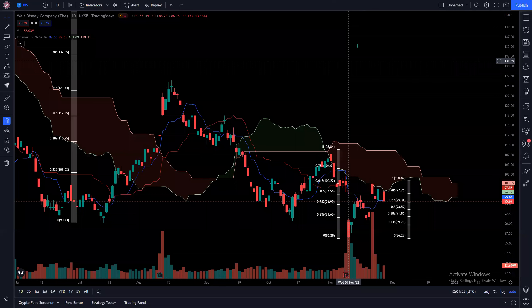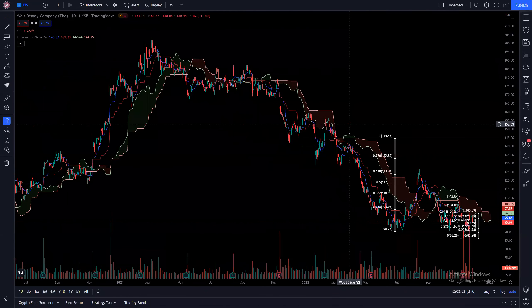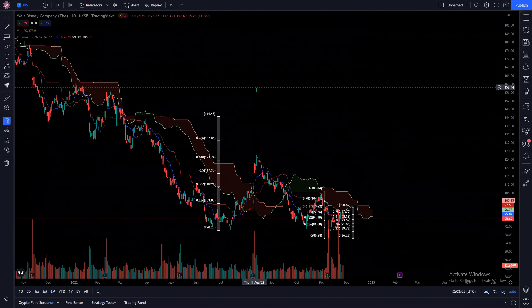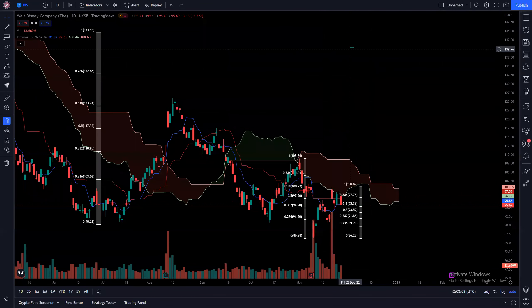So you can see that Disney has been on a very, very bad downtrend and the downtrend still continues. So where exactly are the next support and resistance that we are watching? On the way up, the cloud will certainly act as a resistance, while on the way down, the cloud will act as a support.